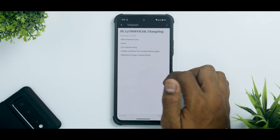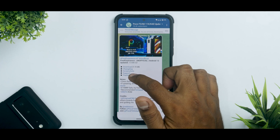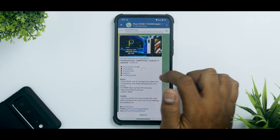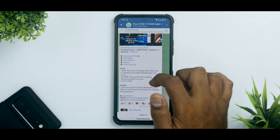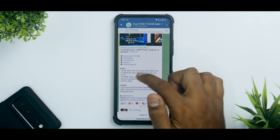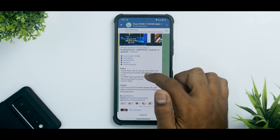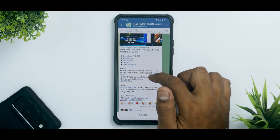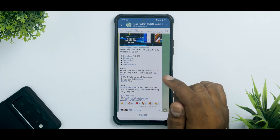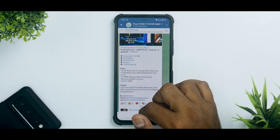The changelog doesn't have much mentioned, which we checked in the install video as well. There is a flashing guide, and you can follow our video where we shared how to flash this step by step. Clean flash only when coming from another ROM; if updating, dirty flash is allowed but clear cache if TWRP fails. Try from PE Recovery — recommended firmware is the EEA firmware. This is also an EROFS ROM.